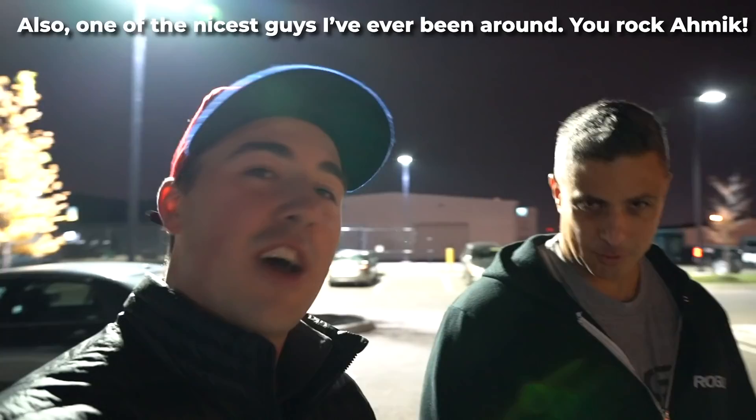Hey guys, it's Coop here from GarageGemReviews.com. We are in front of the Rogue Campus. It's absolutely massive — much bigger than I thought it would be. I'm here with Amic Jones, Director of Product Development at Rogue Fitness. You've probably seen him on some videos. He's going to be my chauffeur for the day and take us through. Let's go.